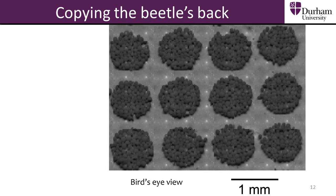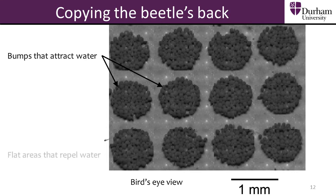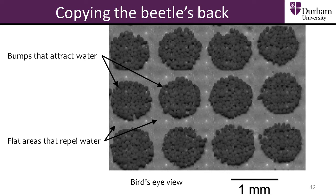Scientists trying to copy the beetle have made bumpy surfaces where there are bumps which attract water and flat areas that repel water. The idea is to put these surfaces in areas with a lot of fog but very little rainfall so the surface can trap fog droplets, which will then roll off into a container to be used for drinking water.